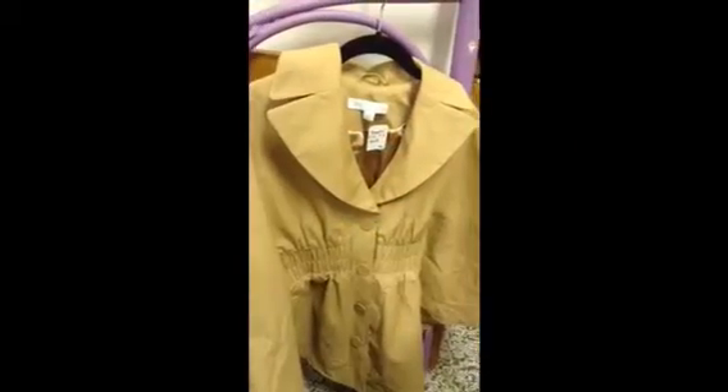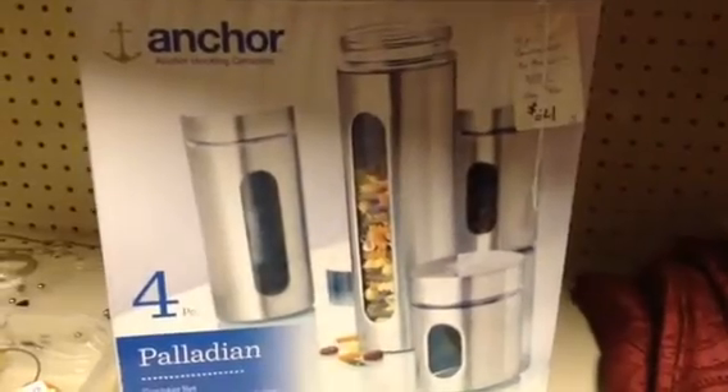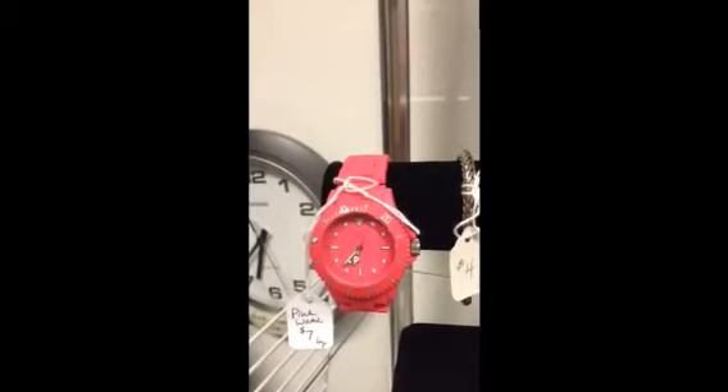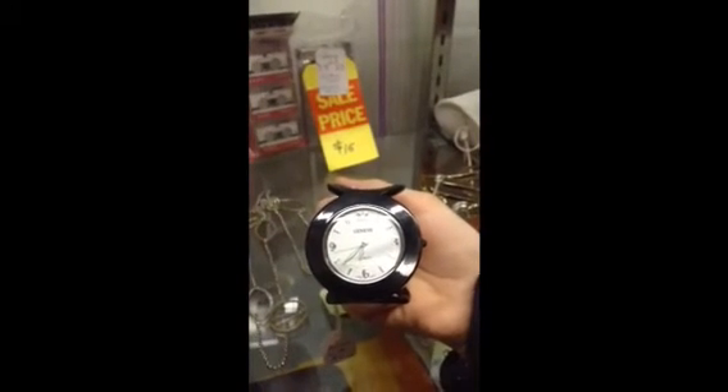A New York & Company extra small or small size cape. Here's a brand new four-piece canister set — it looks like stainless steel or perhaps chrome. Last of all, we're highlighting two watches: a pink one and a black one. We did put batteries in both of them.